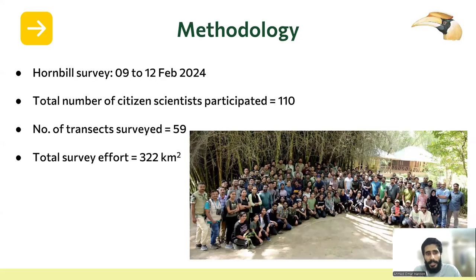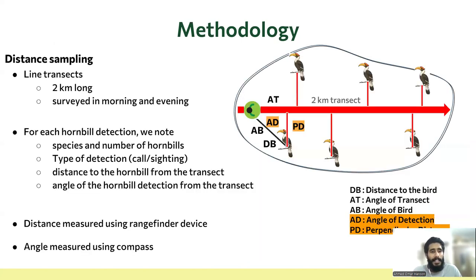Coming to methodology, we surveyed from February 9th to 12th. We had 110 citizen scientists, and they surveyed 59 transects covering a total of 322 square kilometers. We used distance sampling with two kilometer long line transects, and we provided a rangefinder device and compasses for taking the required readings.